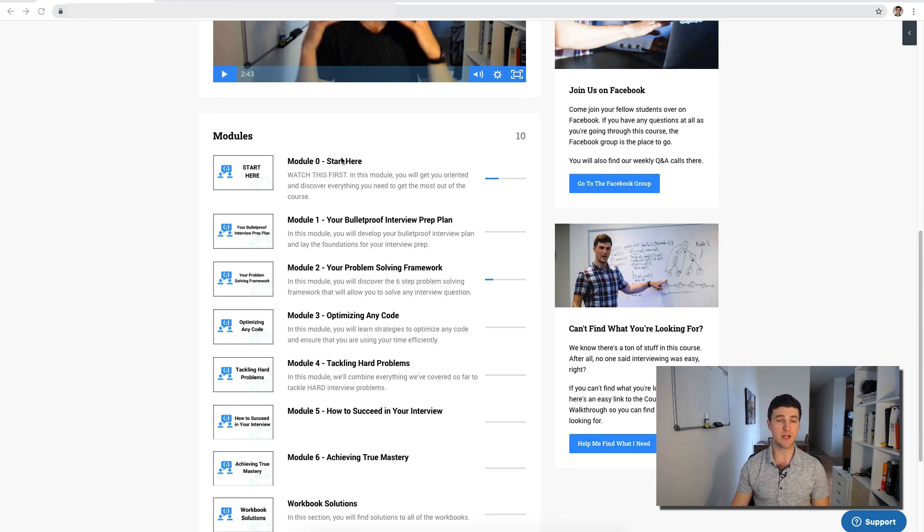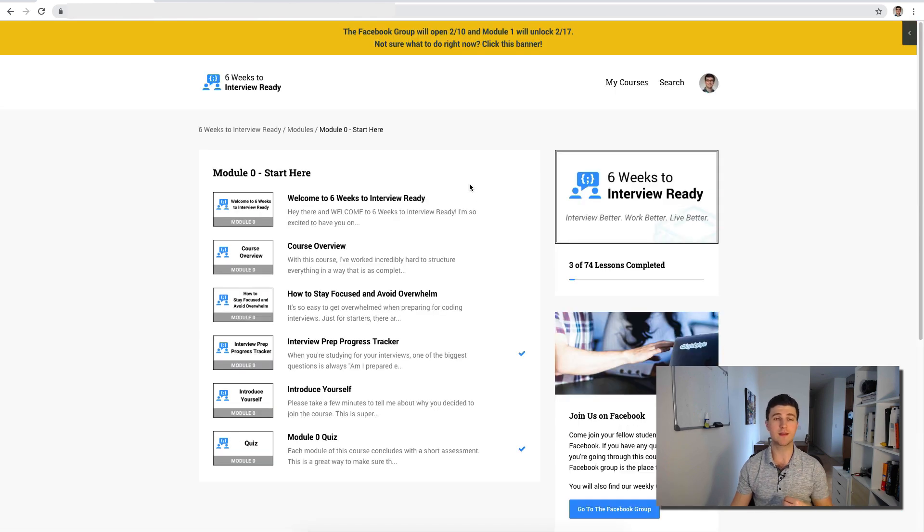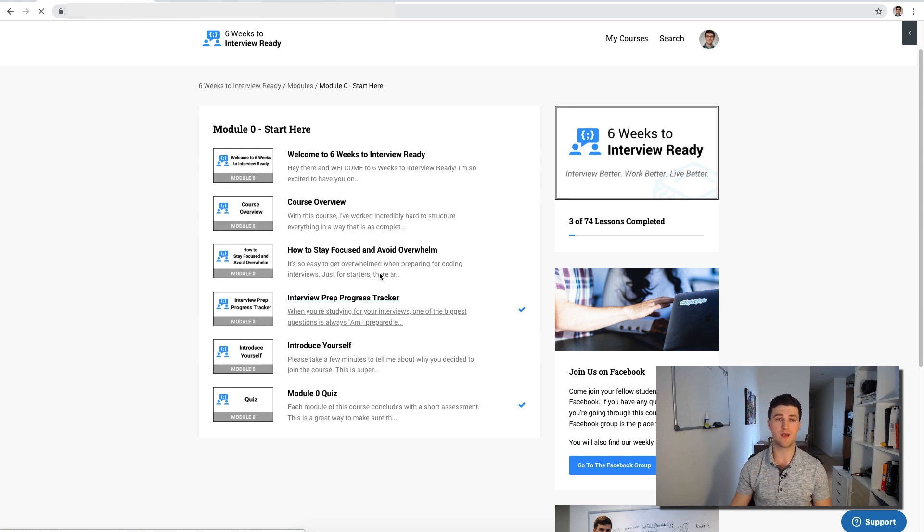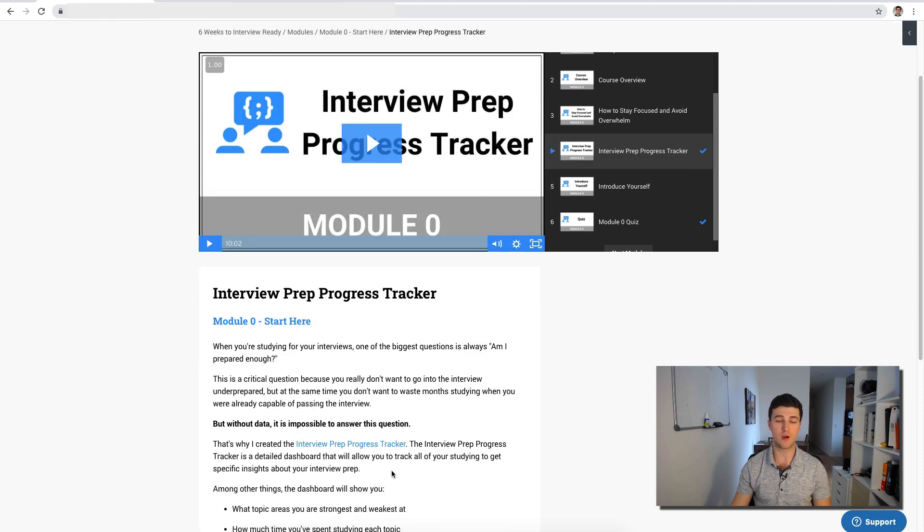We're going to go through the modules here. In module zero we have an intro module that's going to give you all the information you'll need as you go through the course. We have a welcome video that gives you an overview, I break down specifically what's in the course, and we show you how to stay focused — because one of the things people struggle with in interview prep is staying focused and not getting totally overwhelmed. We also have this really cool feature: our interview progress tracker.